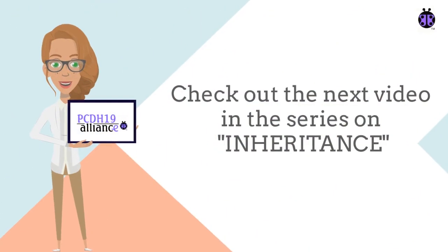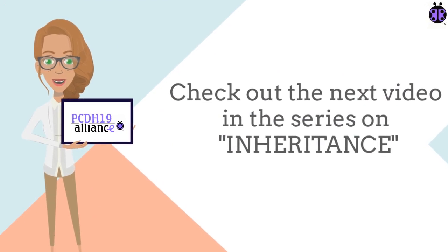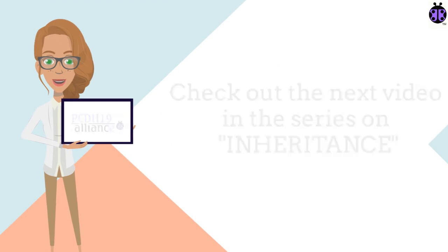Check out our next video on inheritance for more information and to continue the video series on basic genetics. See you then!